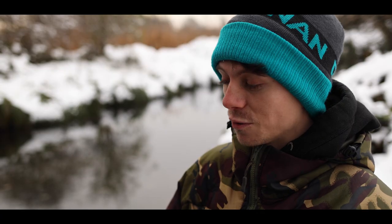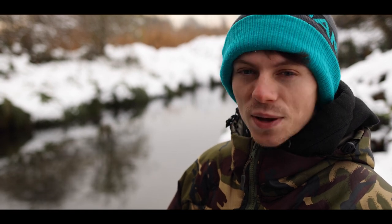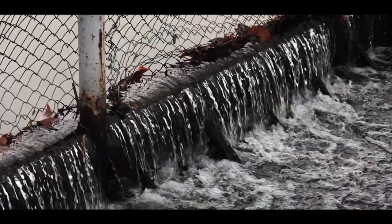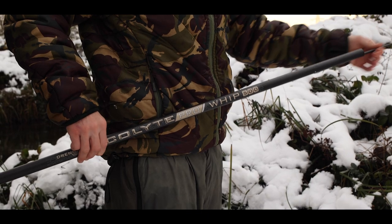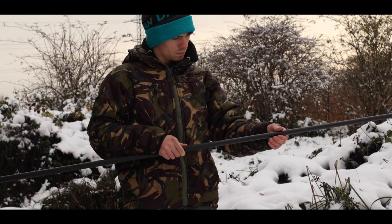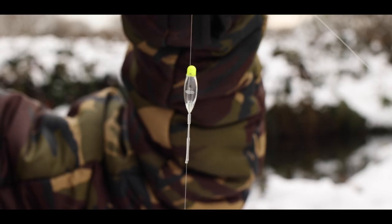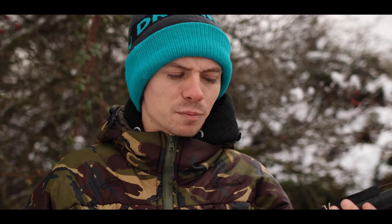There's a few big ones in here as well, so you never know — might surprise myself and catch a specimen in the snow. To catch these little sticklebacks you have to fish really delicate. I'm using an extremely light whip, one pound line, a size 22 hook, and a very small 0.2 dibber float, and everything's balanced perfectly to catch sticklebacks.